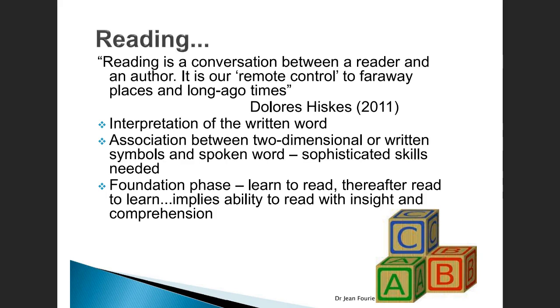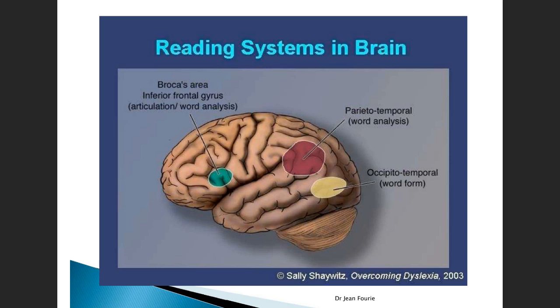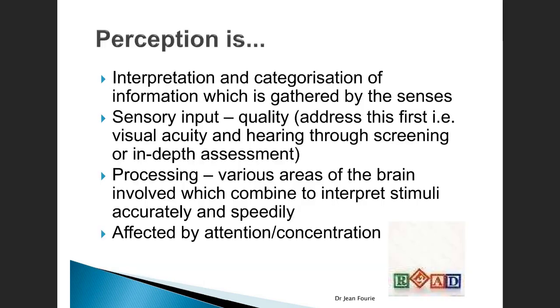In foundation phase learners, children are learning to read. They are acquiring literacy, and once they have acquired this ability to decode the text, then they start reading in order to learn subjects. This implies that we have to be able to read with insight and comprehension, and our reading must be fluent, quick, and accurate. We know that there are unique areas in the brain associated with reading: the Broca's area, the parietal temporal lobe, and the occipital temporal lobe. All these areas work together as a unit for us to decode what we see and make meaning of the words in the text.